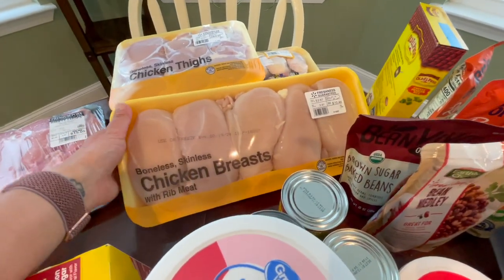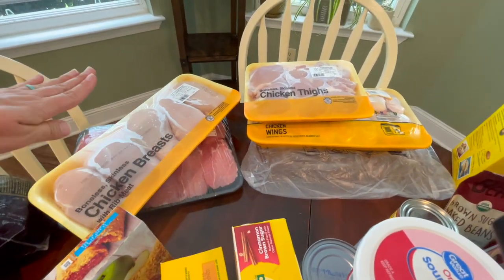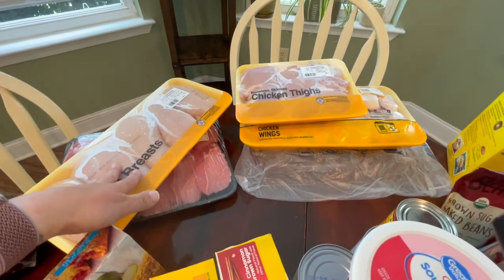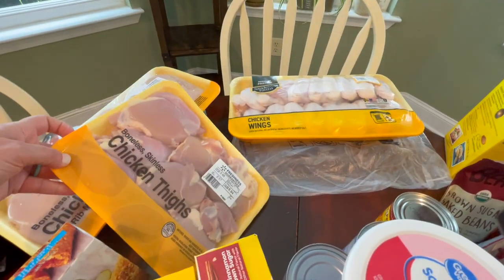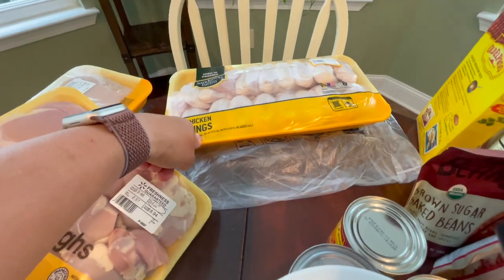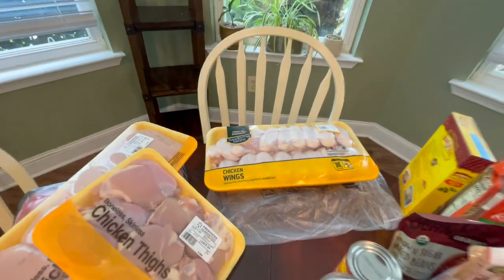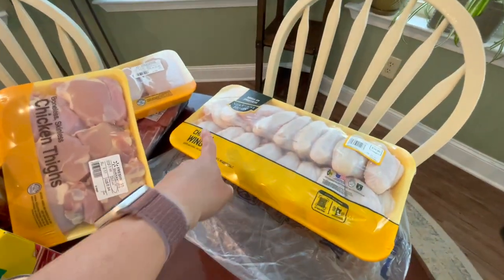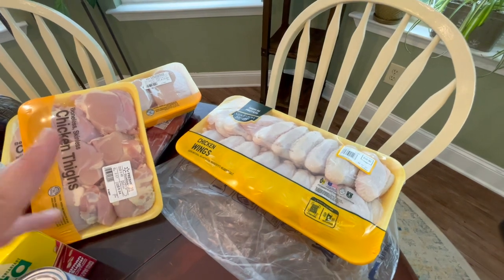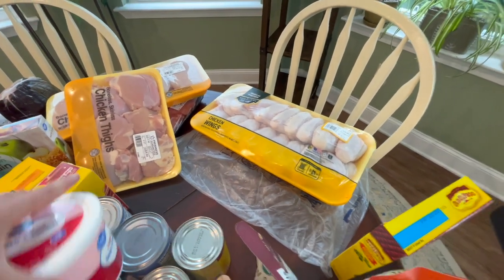Same thing with the chicken breast — I'll cut it down into cutlets by cutting it in half lengthwise and put those into individual freezer bags with some marinade. The chicken thighs, same thing. Chicken wings — I'll cut these down into flats and drumettes and remove the little wing tip, then portion them into probably two different meals of wings because we really love to have wings for dinner some nights.